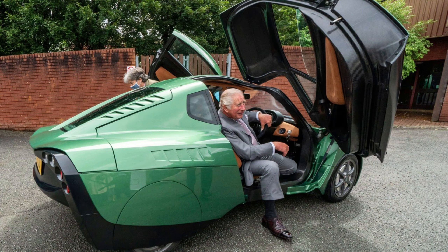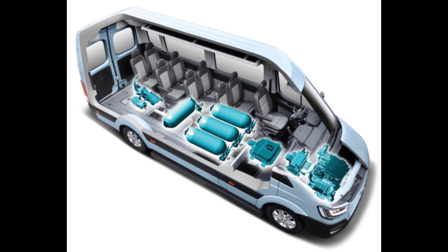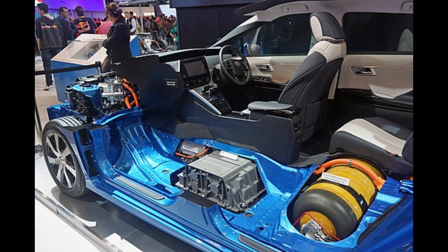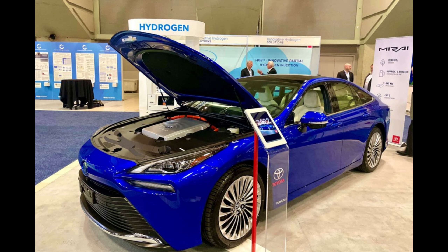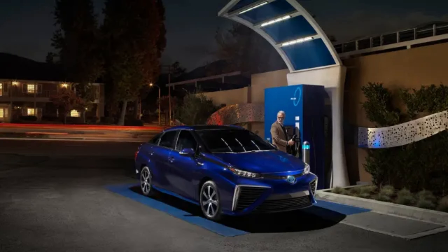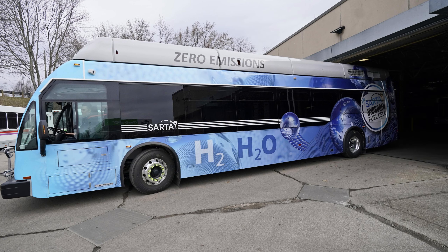Ongoing research and development efforts are focused on improving the efficiency of hydrogen fuel cell systems, enhancing the performance of the fuel cells, and optimizing energy conversion processes to increase the range of hydrogen-powered vehicles. Hydrogen-powered vehicles can also incorporate regenerative braking systems, similar to battery electric vehicles. Regenerative braking converts kinetic energy during braking into electrical energy, which can be used to recharge the hydrogen fuel cell's battery or stored for later use, enhancing overall efficiency and extending the driving range.